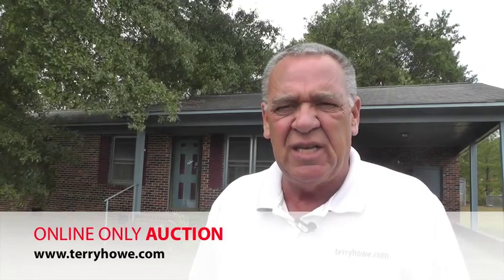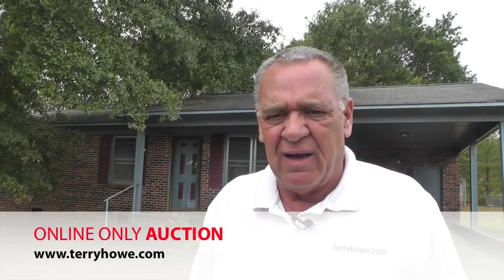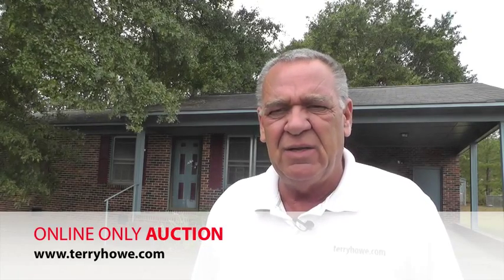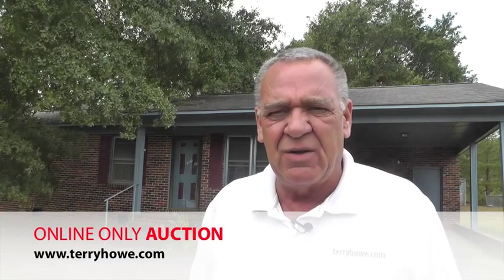Hi, I'm Terry with Terry Howe & Associates. I'm in Shelby, North Carolina at 1306 Greer Street looking at a little three bedroom, one bath home, single car carport. It's a pretty nice house — not that dirty as a lot of them are. I think this is going to make somebody a good house. Just go in, clean it up a little bit, decorate to your taste and it'll be ready to go. A little bit of maintenance here and there, maybe a heat and air system — I'll tell you about that when we get to it. So let's take our tour.